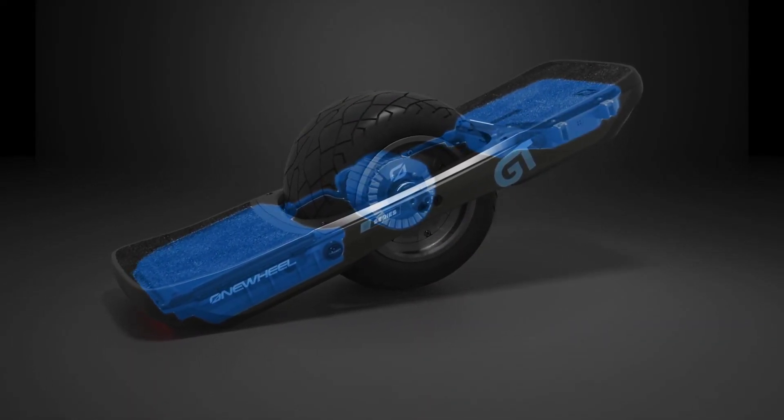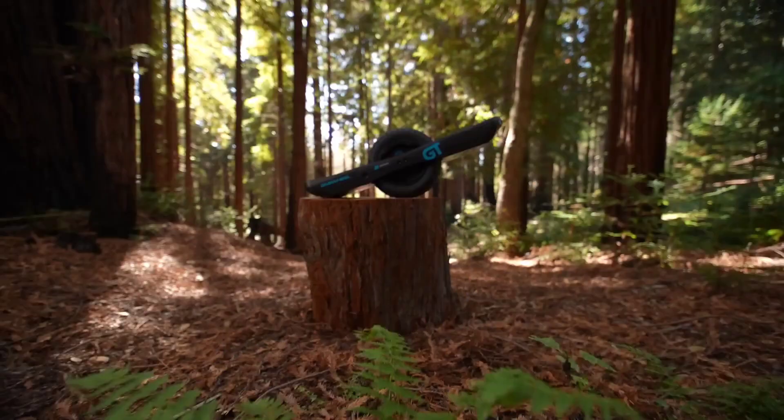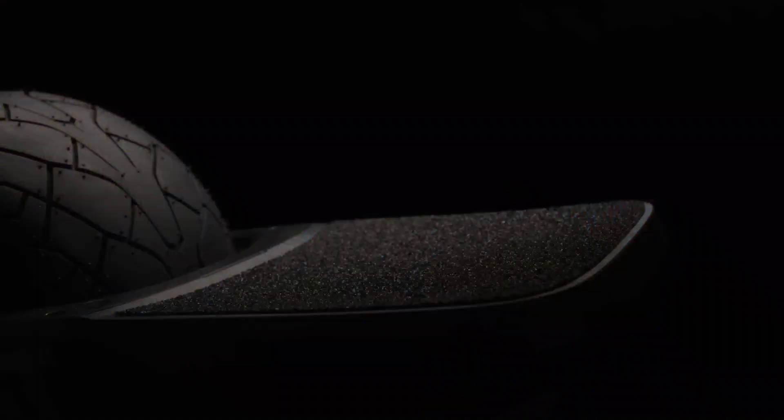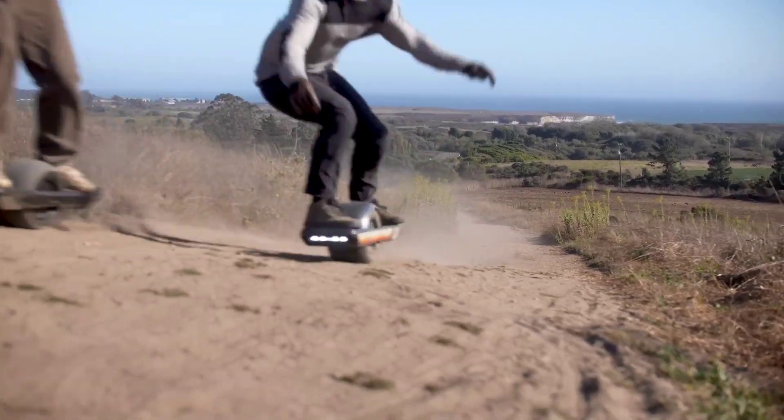Starting at $3,200 USD, the One-Wheel GTS Series is not just a mode of transportation, but an invitation to adventure, offering riders a blend of speed, power and portability that redefines the electric boarding experience.